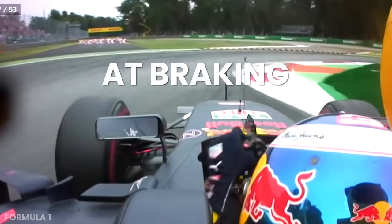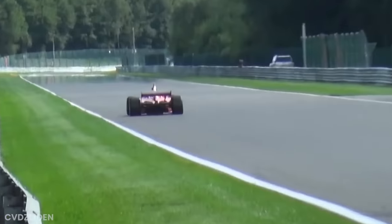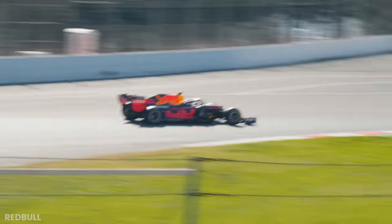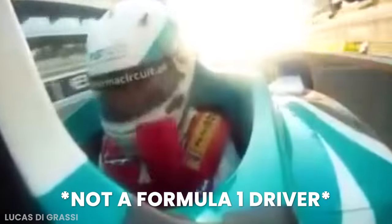Formula 1 drivers are insane at braking. When traveling at speeds of over 300 km an hour, they're consistently applying about 125 kilos of force to the brake pedal precisely within the space of a meter, lap after lap. The peak deceleration is over 5G, which is like five times the force of gravity violently trying to force their face into the steering wheel whenever they stamp on the brake pedal. And that's kind of the easy part.